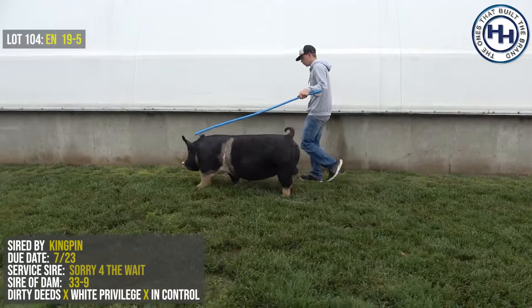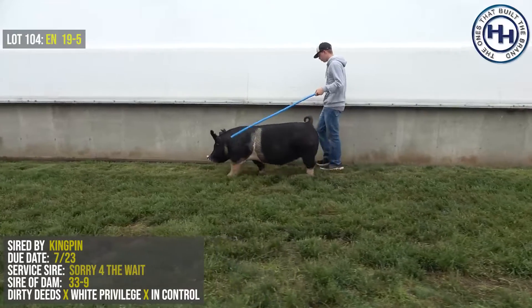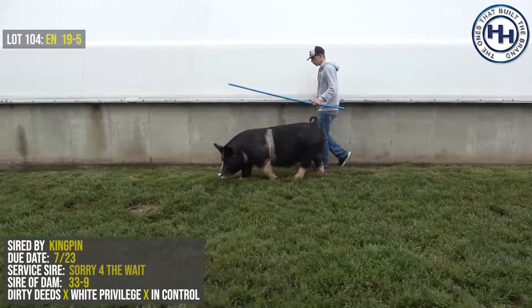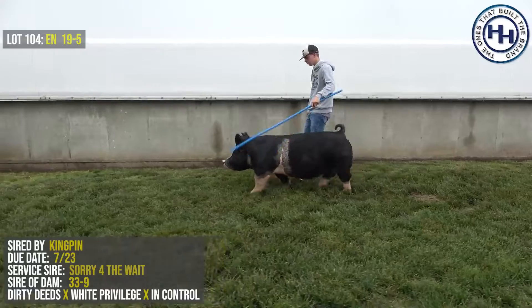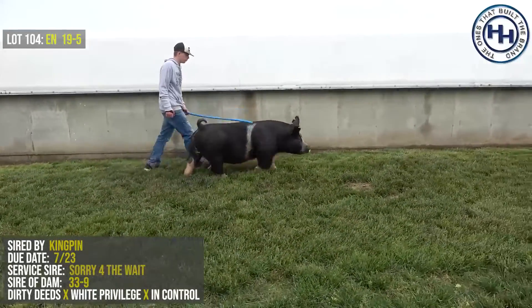I've got a pretty intriguing lot on screen right now. This is lot 104, 19-5, a bred gilt. The buying public has made it very clear they want to see Kingpin daughters, and this one's a Kingpin. She's got the Kingpin look up front, the Kingpin skeleton, and she's certainly got all kinds of power to go with it.